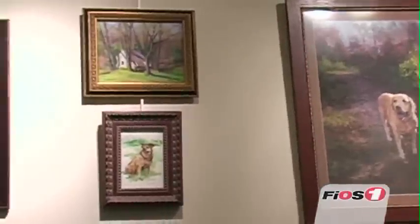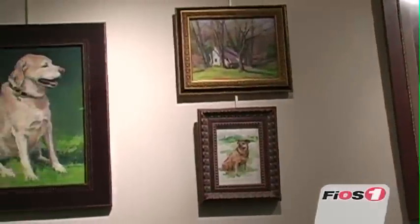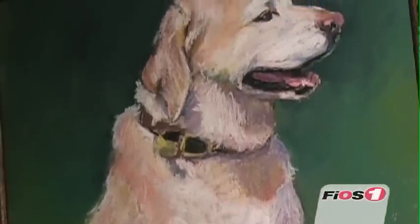People have said that my portraits really portray the spirit of the animal, and that's why I like to meet the animal in person, because I get to know the characteristics of the dog or the cat or whatever it may be. I find out a little bit more from the owners.